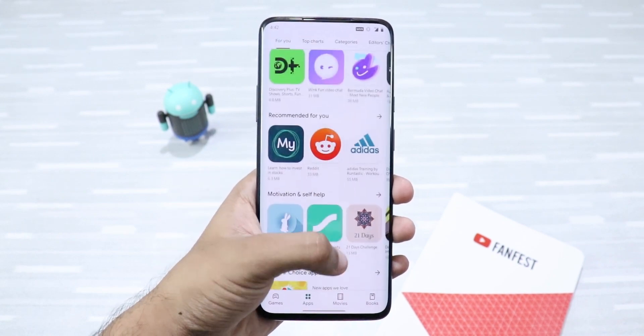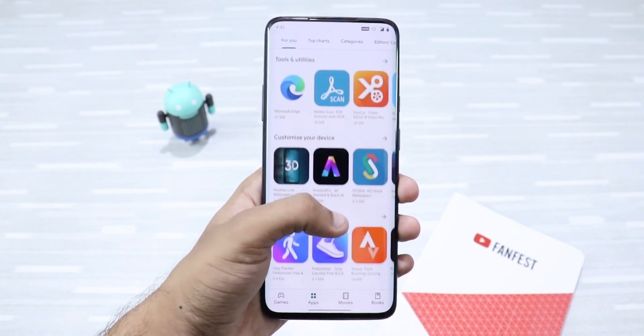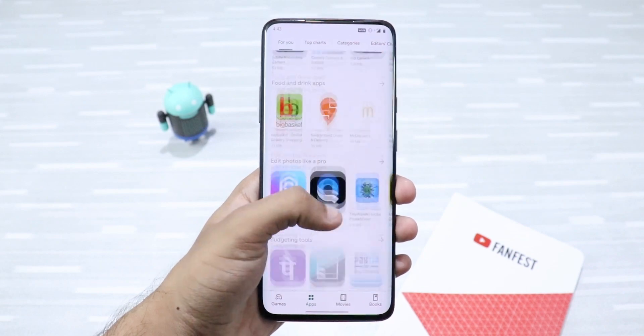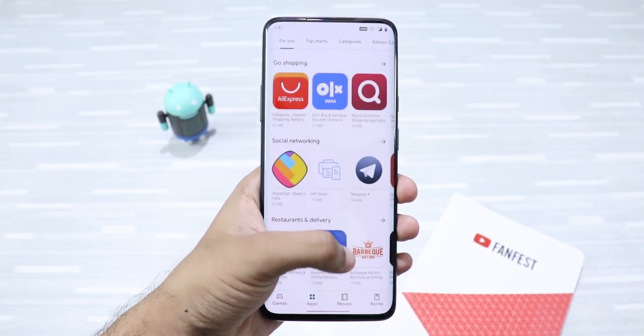So guys, these were the best Android apps that are not available on the Play Store. If you liked this video, don't forget to smash the like button below. Do share this video with your friends and family and do subscribe to my channel. Until then, I'll see you again in my next video.